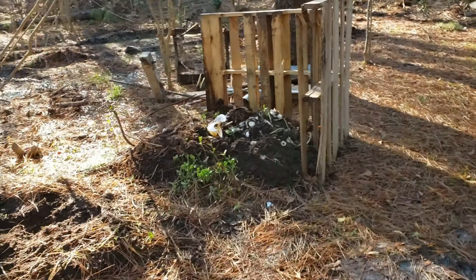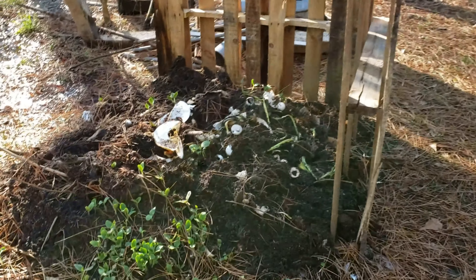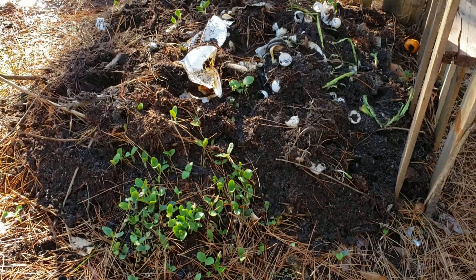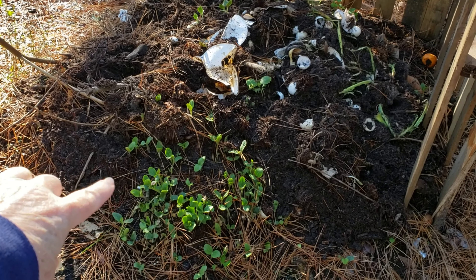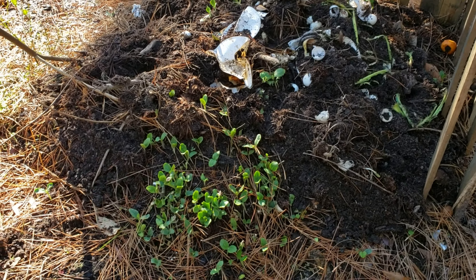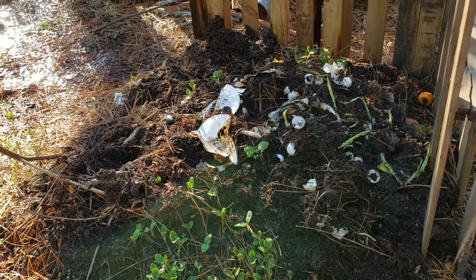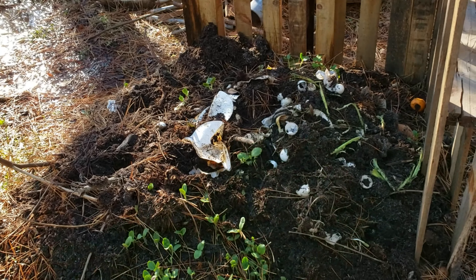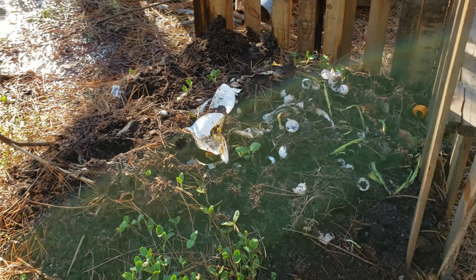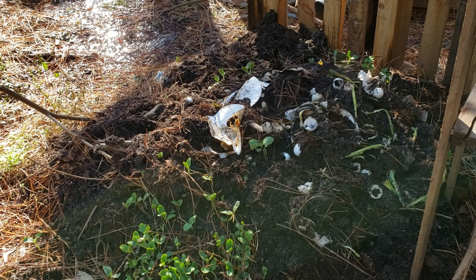Over here is my original compost area, and over there is the new one. I came out yesterday and tried to turn over the pile, but I ended up just putting some dirt on top because I have pumpkins coming up.